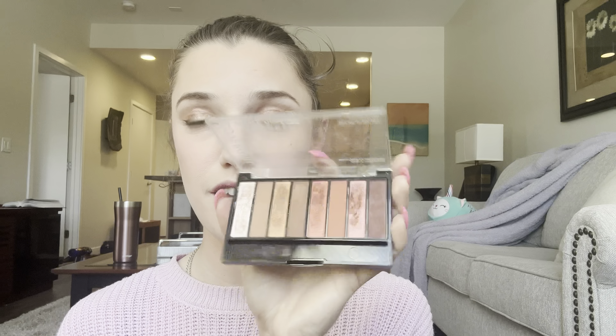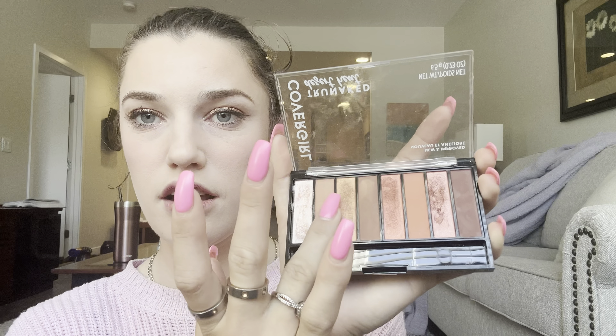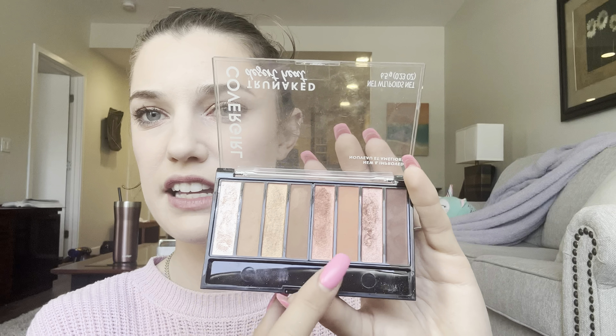The eyeshadow for March is this CoverGirl palette called True Naked in the shade Desert Heat. Holy moly, this is amazing — super underrated, the shades are so pigmented. I've been wearing this for the past two weeks, mainly using this one shade, this shade as an inner corner highlight, and these two. So pigmented and beautiful — I love this product. I'd have to look into their line to see if there are more.